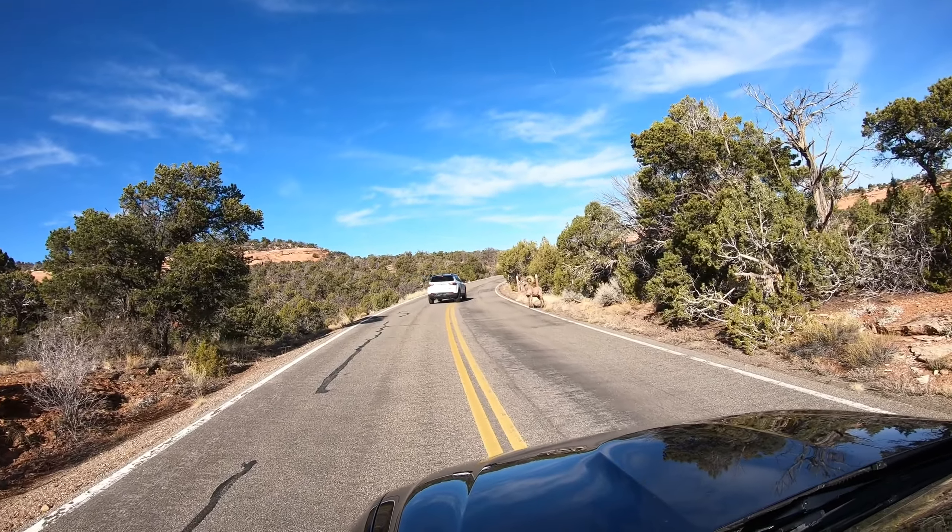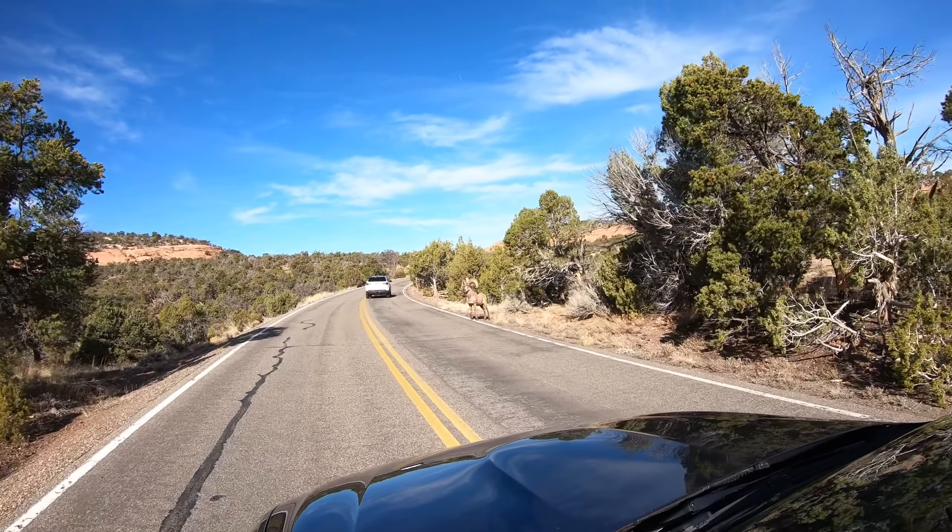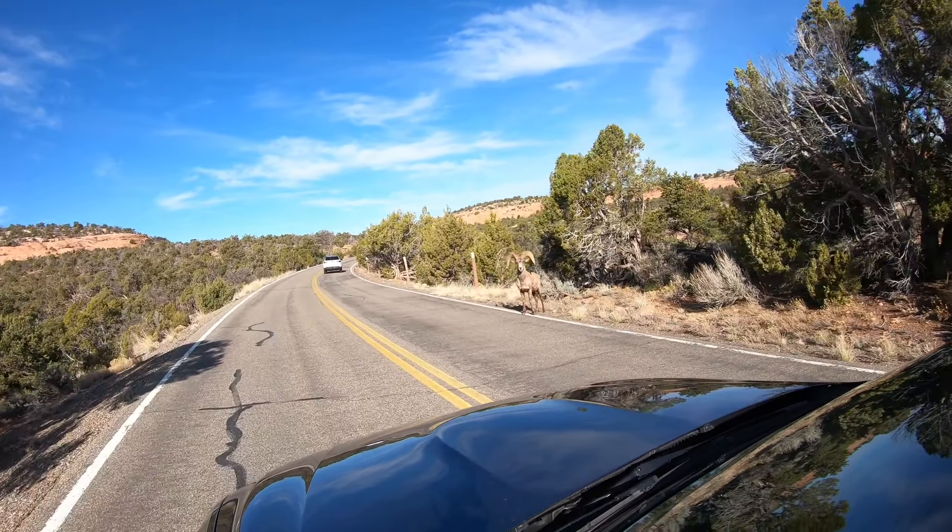What's up everybody, welcome to the channel or welcome back to the channel. This is Living in Grand Junction, Colorado. When you guys come out here for a visit, if you do nothing else, you have to take the 22-23 mile Colorado National Monument drive. It's absolutely incredible. We've done the drive before, but this time we're going to stop at every overlook so you can check it out for yourself.